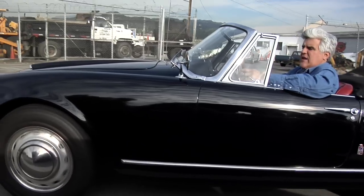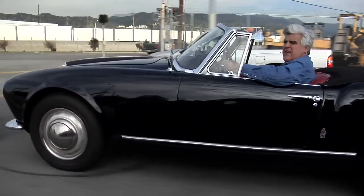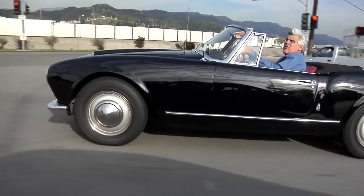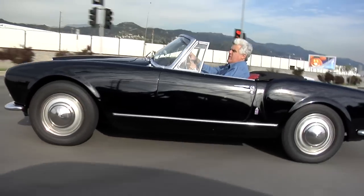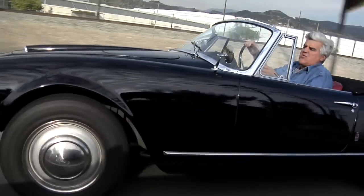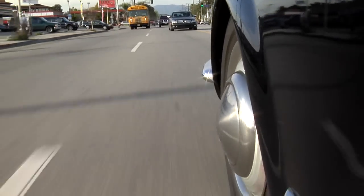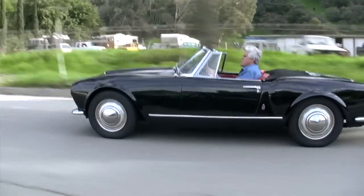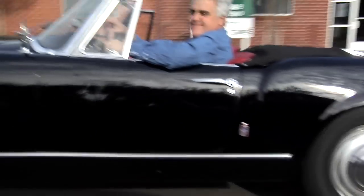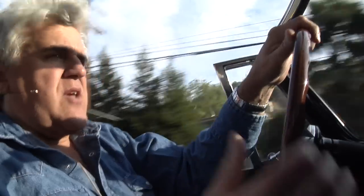Only recently have these cars really become appreciated again — I see them going for crazy money now. That's good because it means more are being preserved. Not a lot were brought into the United States — I think only 86 were brought in in 1958. There aren't very many left. I'm grateful for the guys that keep these marks going — Lancia Spares in Pennsylvania sells spares for these, and I would have been lost without them.